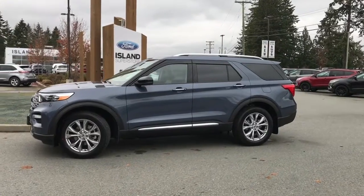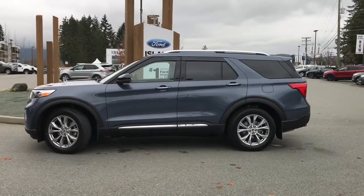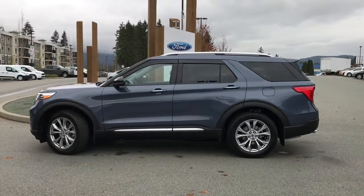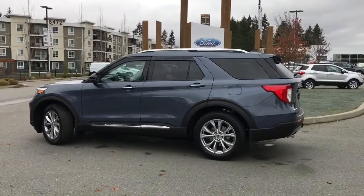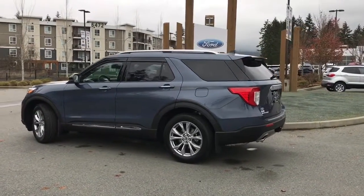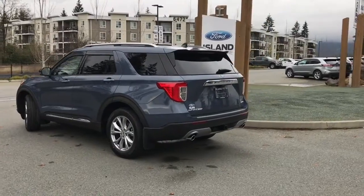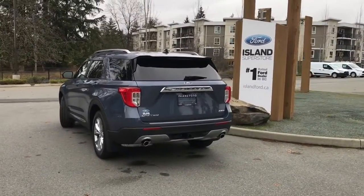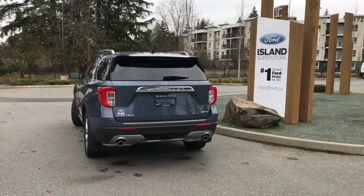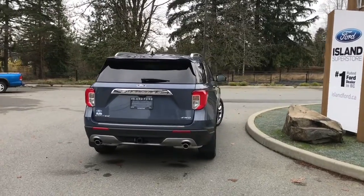Today we're looking at a 2021 Explorer Limited in Infinite Blue with ebony leather interior, seating for six, four doors and a hatch. It has a 2.3 liter four-cylinder engine, all-wheel drive with a 10-speed automatic transmission. It also has backup camera, Sync 3 with navigation, a wireless charging pad, backup sensors, a class 3 trailer tow package, roof rails, and so many more features.